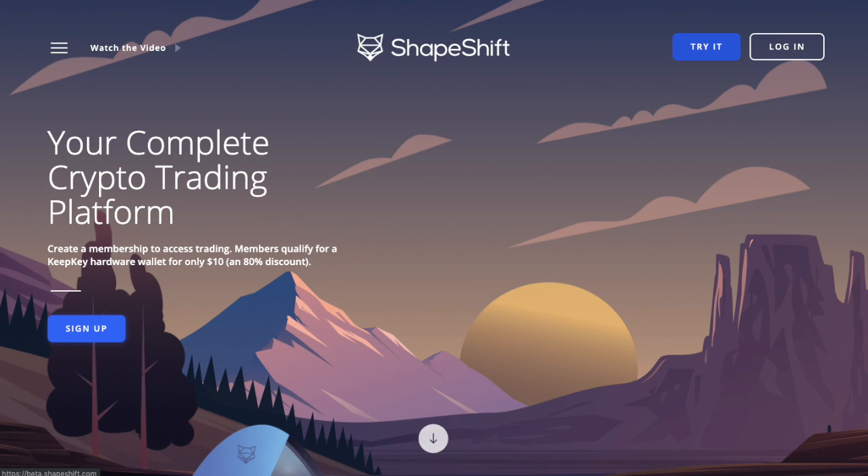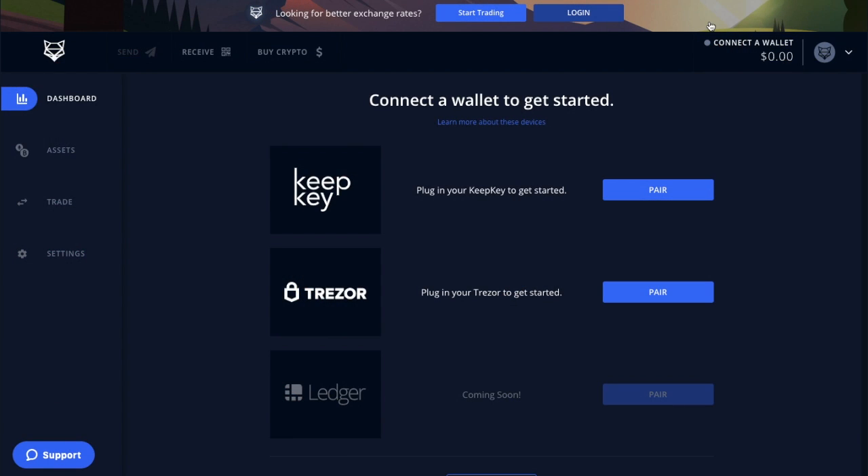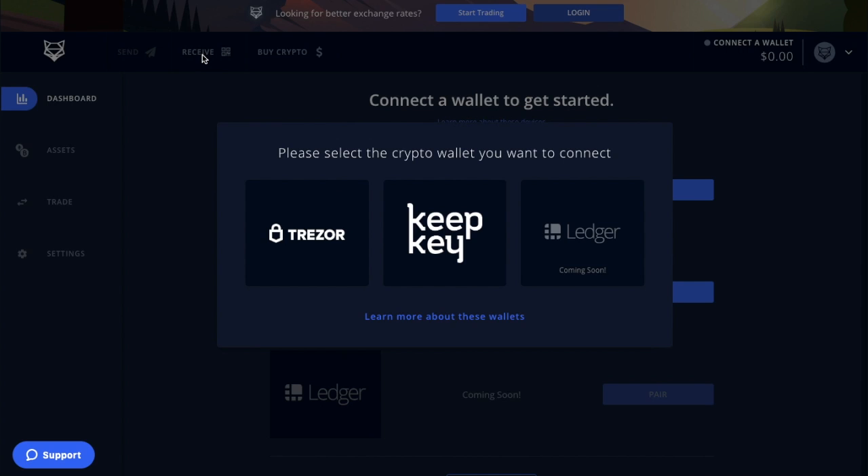You can go to shapeshift.com and go to 'Try It'. From the dashboard you can see information about connecting your hardware wallet — you can pair with your KeepKey if you have one, a Trezor, and also pair with your Ledger very soon. In terms of services available without an account or verification, you can receive, send, and hold your cryptocurrency all in one place on Shapeshift.